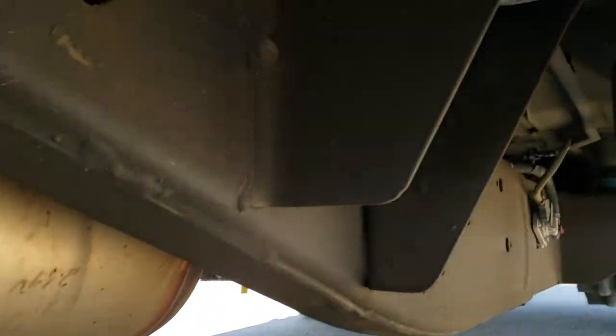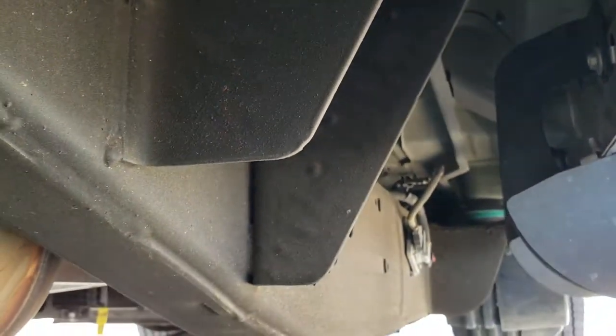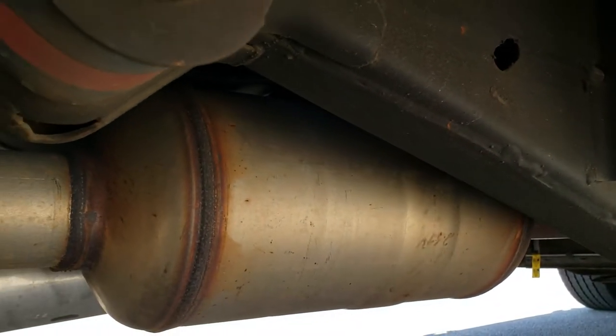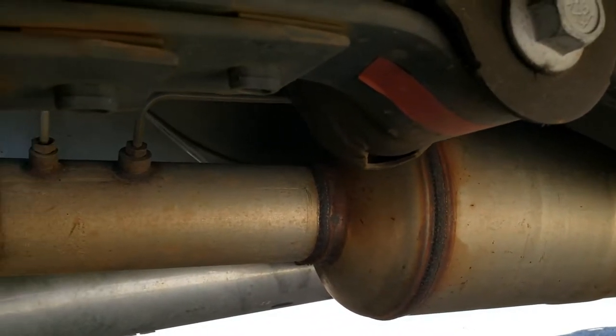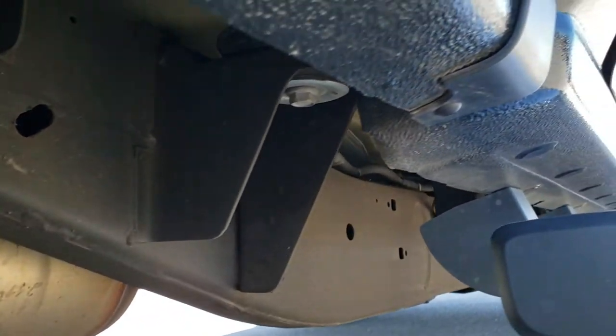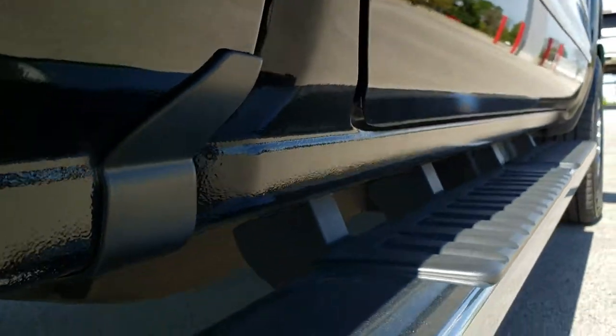Take a look at the frame and underbody here — absolutely perfect, what you would expect out of South Carolina. It has all the remaining factory exhaust so it hasn't been altered in any way, and the lower rockers all look really good as well.